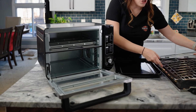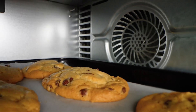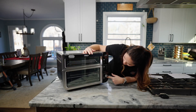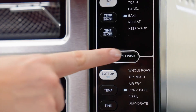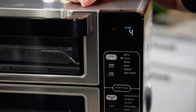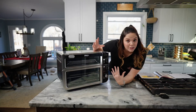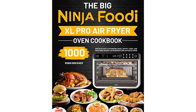The 10-in-1 functionality of the Ninja Foodi is what sets it apart. It combines the functions of an air fryer, toaster oven, and convection oven, among others, making it a versatile and multi-purpose appliance. With the touch of a button, you can select the desired cooking mode — from air frying and roasting to broiling and dehydrating — offering endless possibilities in the kitchen. The digital interface is user-friendly and intuitive, allowing you to customize time and temperature settings. The included recipe book and cooking charts provide guidance and inspiration for trying out new recipes and techniques.